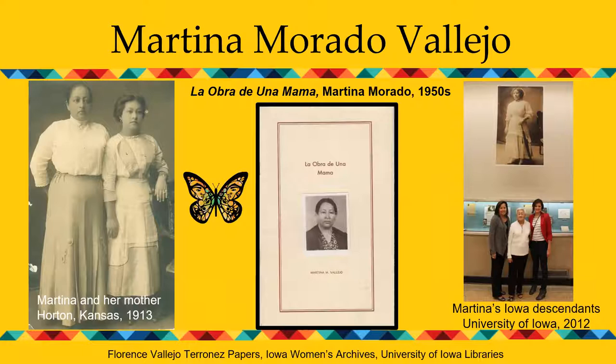Martina's mother was a skilled seamstress, as you can tell by the clothes they're wearing. In Horton, she took in laundry and cooked meals for railroad section workers, enabling her to provide for herself and her daughter. More than 40 years later, Martina wrote her life story, telling of her marriage to Julio Vallejo and the birth of their 11 children. In a photograph taken about 100 years later, you see three generations of this family's Iowa descendants standing beneath a five-foot banner of Martina Murado — taken at the opening of a UI library exhibit called 'Pathways to Iowa: Migration Stories from the Iowa Women's Archives.' Florence Taranis stands between her daughter Patty Rankin and granddaughter Nicole Rankin, who in 2012 was a freshman at the University of Iowa.